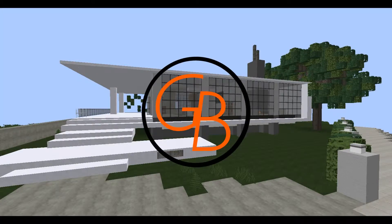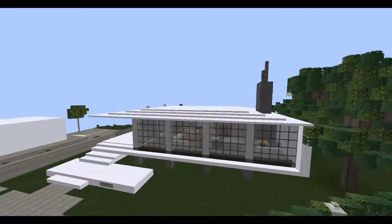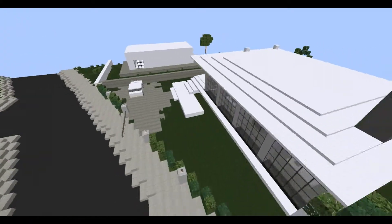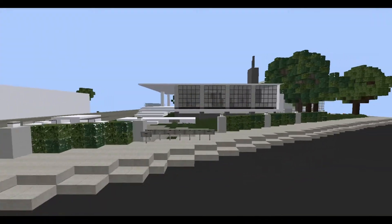Hey everyone, it's Golden here, and welcome back to another Build Showcase, but this time is nothing different. Anyways guys, this is a really nice, very nice house, and I saw it and I decided to, you know, showcase it, of course. So yes, this is really awesome.